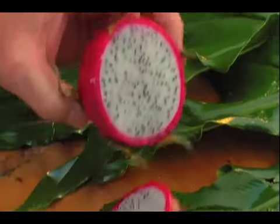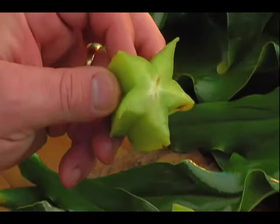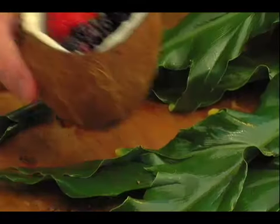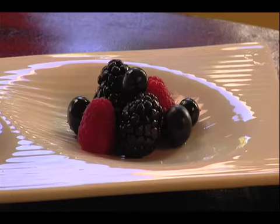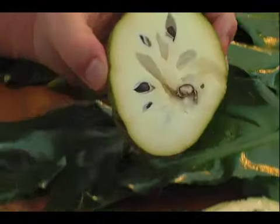Dragon fruit, fantastic in sauces. Carambola or star fruit, delicious grilled as a garnish, fresh to eat. Papaya, coconut. Also known for our berries — we have blackberries, raspberries, blueberries, strawberries. Cherimoya, or the custard apple.